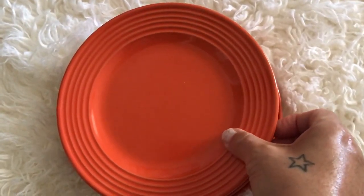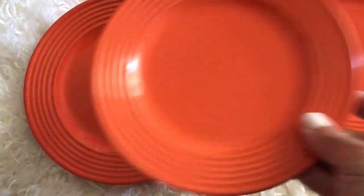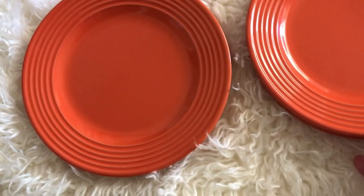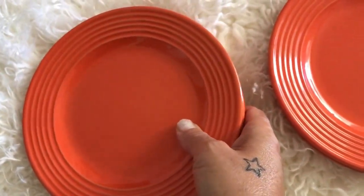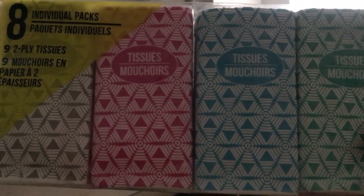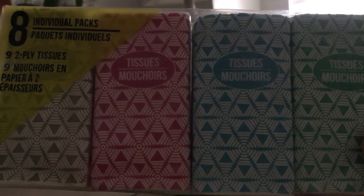I got six orange salad plates — I thought they were super cute so I picked those up. Then I got a pack of little tissues. I love to buy these with different colors, as you can see — I just love buying those.